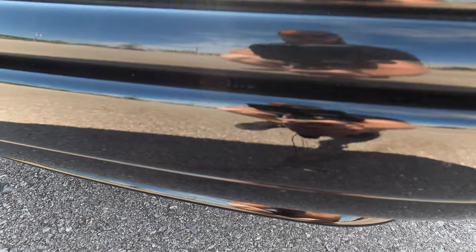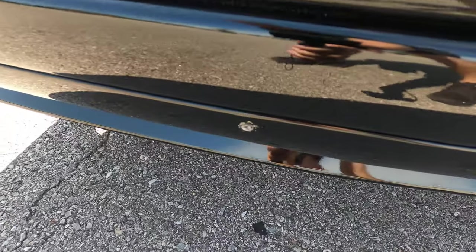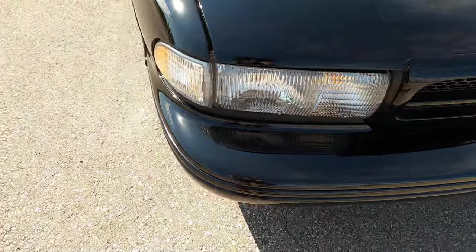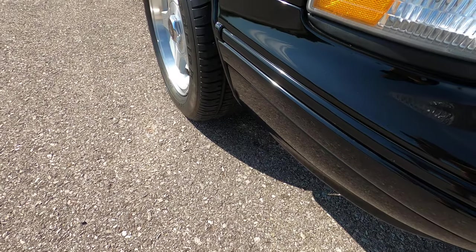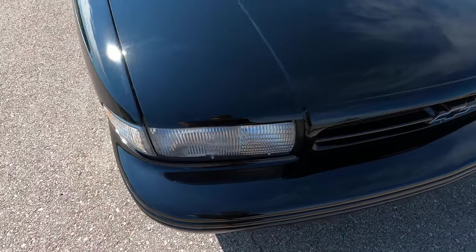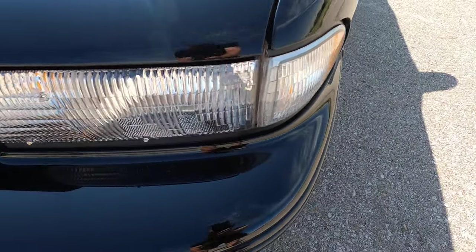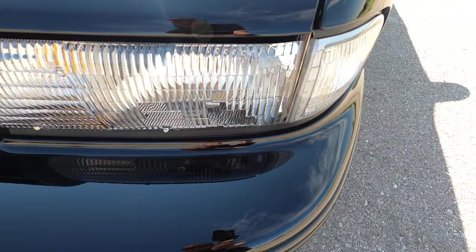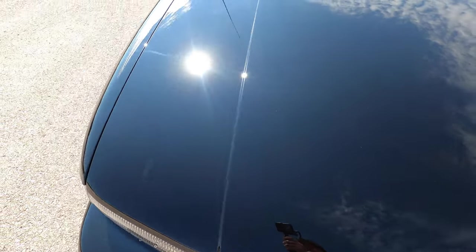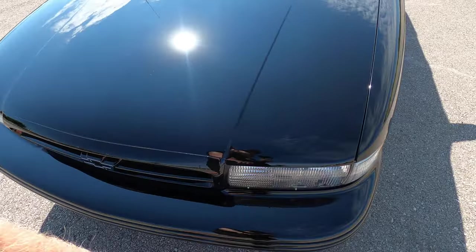You can see a couple of very small marks up front. It does have two holes drilled in the bumper for the front plate — this car was originally taken delivery of in a front license plate state, so that was mandated. Otherwise, the paint and front end look fantastic. The headlights are clear with no condensation, hazing, swirls, or marks.